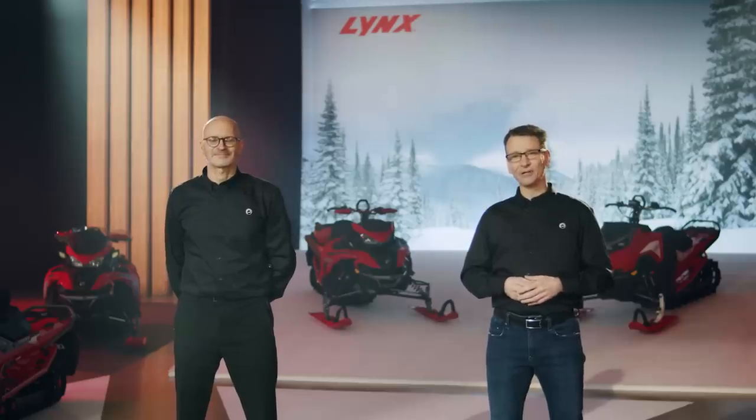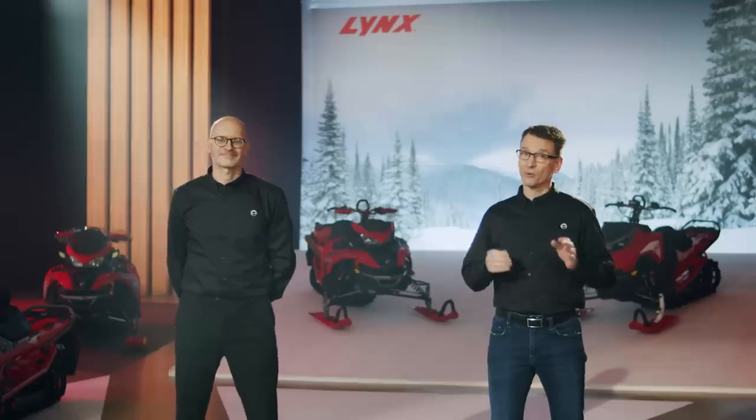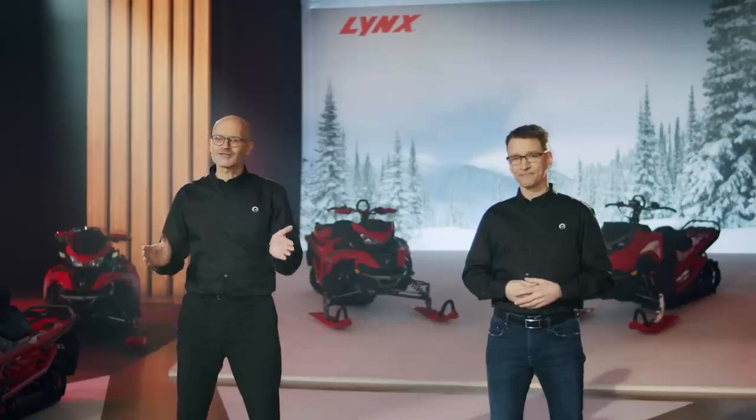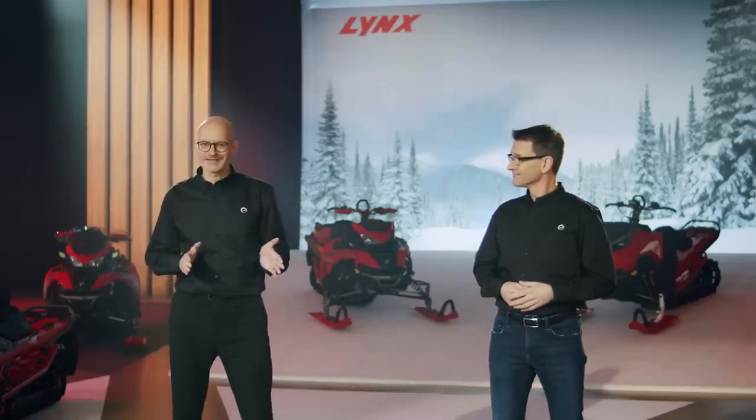The Lynx Shredder DS is built on the incredible new Radeon 2 platform to give riders more agility, power, and control than ever before when they are shredding the white stuff. So while the Shredder DS might be in the same habitat as the Boondocker was, trust me, it's a different beast altogether.